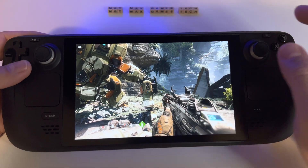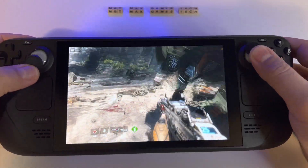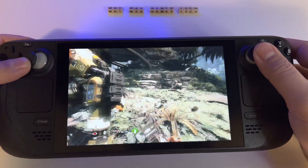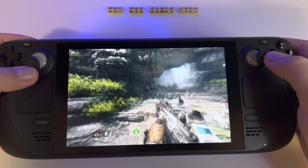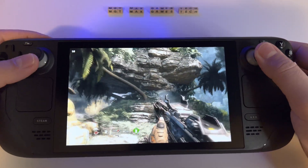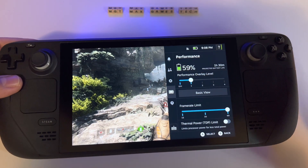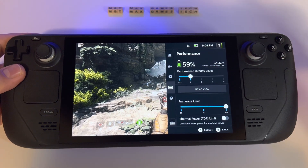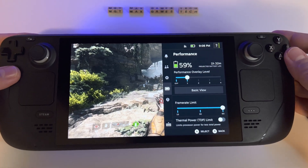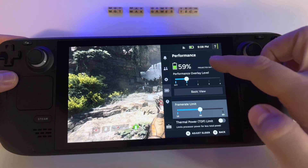If you want 60 frames, the game looks phenomenal — look how great everything moves. But the battery life, as you can see, with 60% battery you're only getting about one and a half hours. If you limit the frame rate, you'll get two and a half to almost three hours.